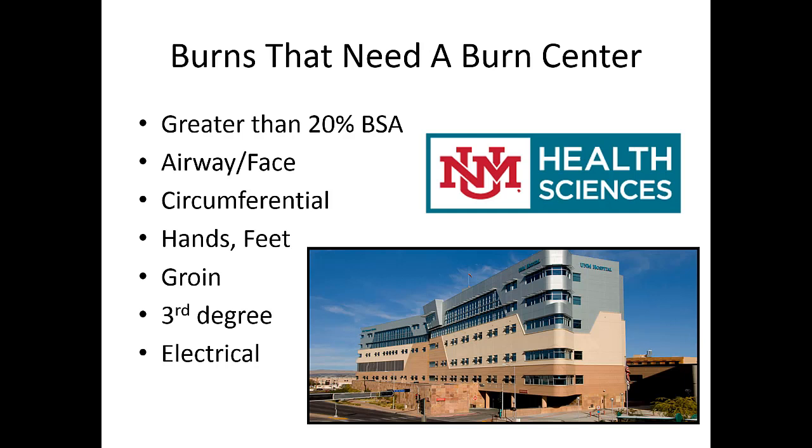UNM is the only burn center in the state. Patients requiring a burn center include those with greater than 20 percent body surface area involvement, any burns involving the airway or face, circumferential burns around an extremity or torso, burns involving the hands, feet, or genitals, any third-degree burn, and any electrical burn.